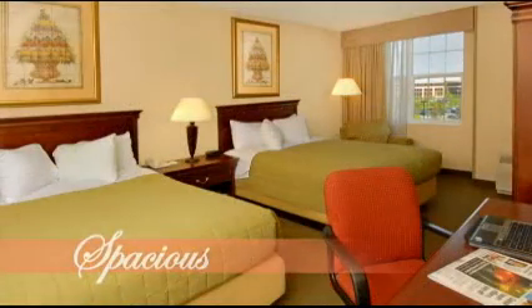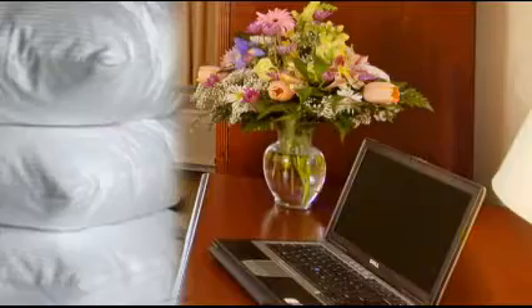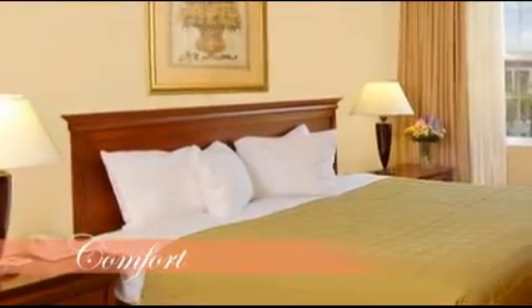All of our spacious guest rooms feature a microwave and refrigerator, pantry area, and Garden Botanica bath products. Make a selection from our pillow menu and sink into our triple-sheeted beds and luxurious duvet.